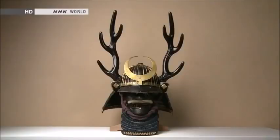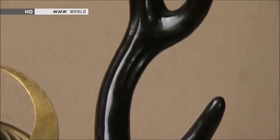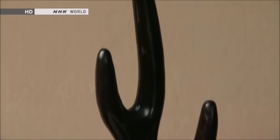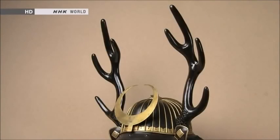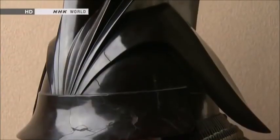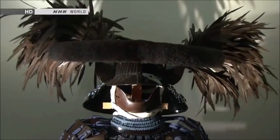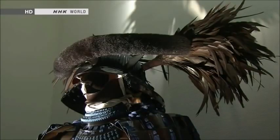Many suits of armor incorporated animal motifs. This helmet is adorned with deer antlers. Since ancient times in Japan, the deer has been considered a messenger of the gods, so armor with a deer motif was intended to summon divine assistance in battle. Here's a helmet with the ears of a hare, expressing a wish to dart across the battlefield like a hare. And this outlandish helmet features a furry bar on the crest representing a hairy caterpillar. Caterpillars can only move forwards, never backwards — so the helmet expresses a determination to keep advancing on the battlefield.